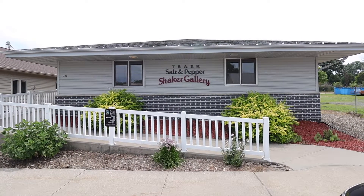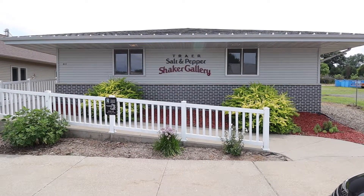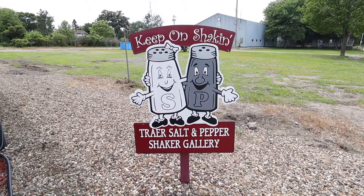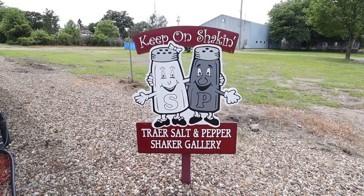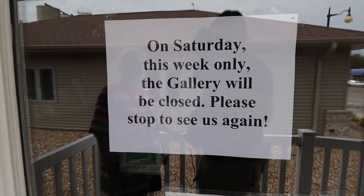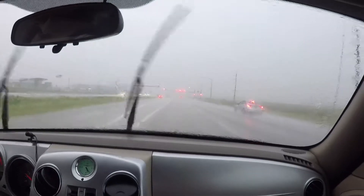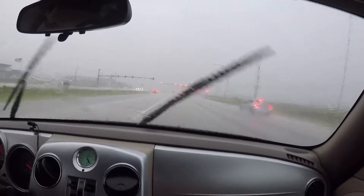The next stop was the Salt and Pepper Shaker Gallery, about 15 minutes away in Traer. It is the Midwest's largest collection of salt and pepper shakers with over 16,000 sets. Unfortunately it was closed today for some reason, so we'll just have to come back some other time.